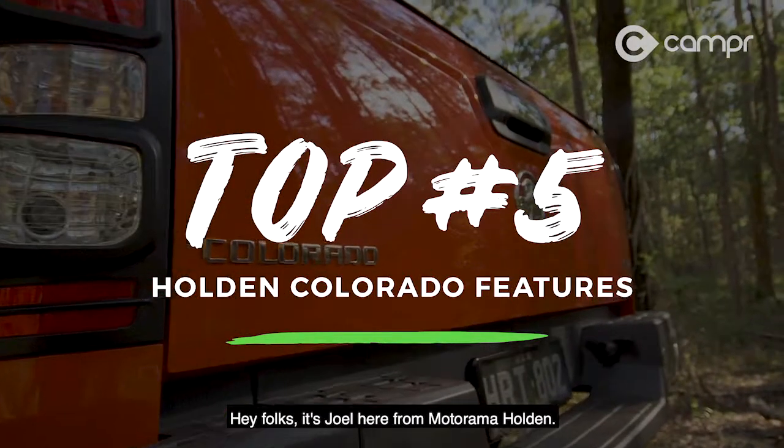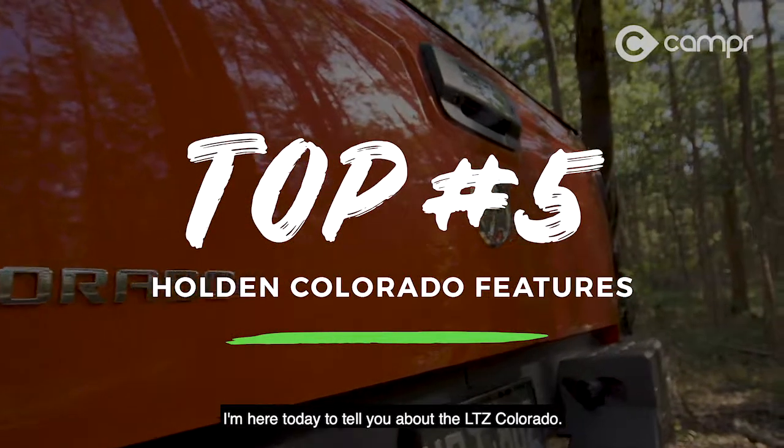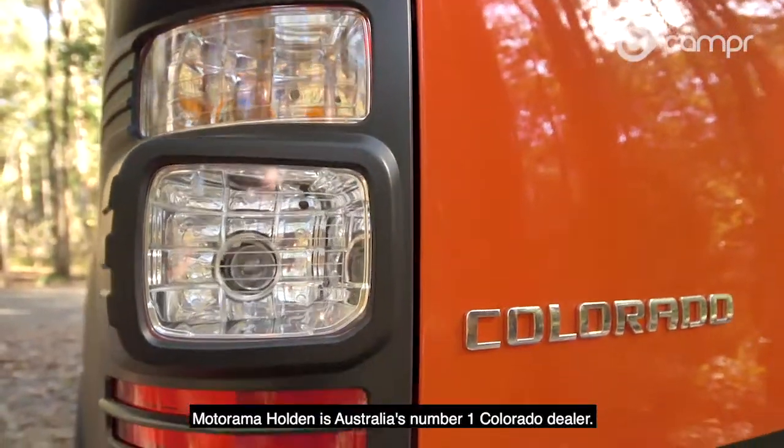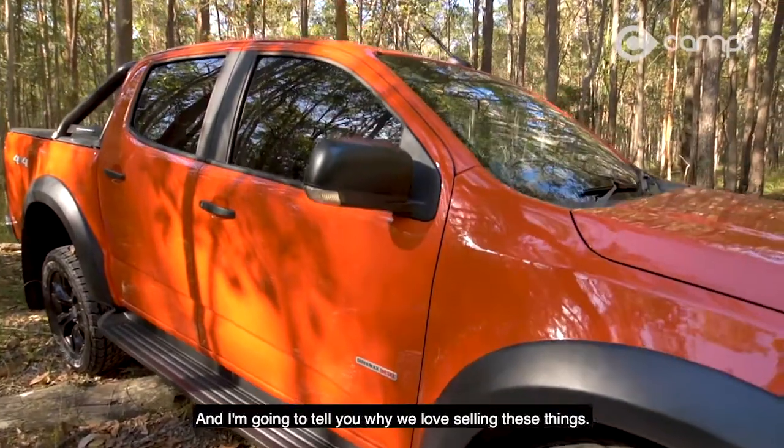Hey folks, it's Joel here from Motorama Holden. I'm here today to tell you about the LTZ Colorado. Motorama Holden is Australia's number one Colorado dealer, and I'm going to tell you why we love selling these things.